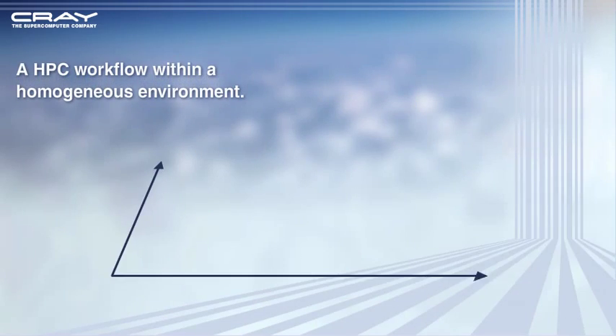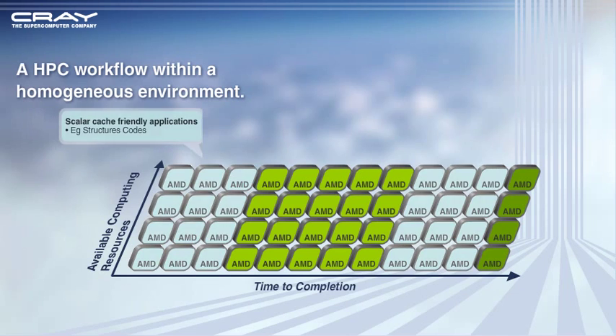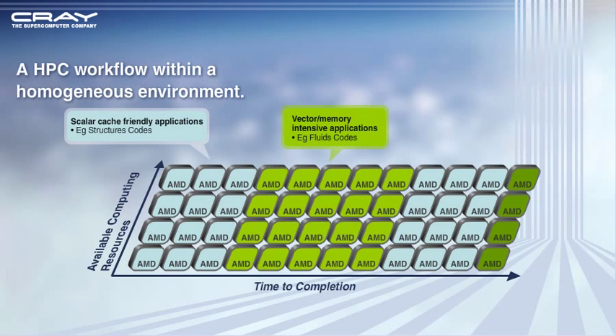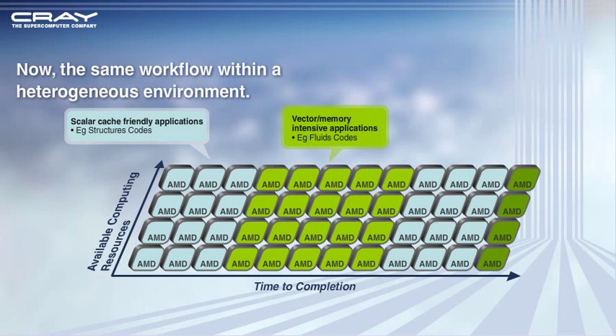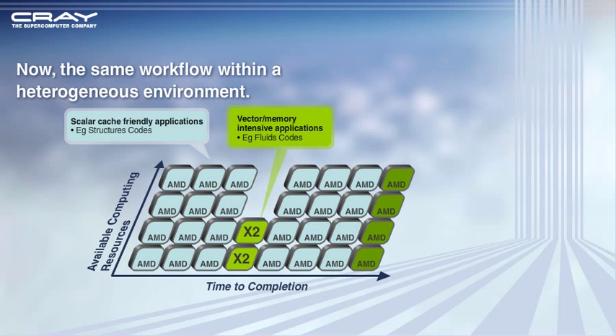This is an illustration of an HPC workflow consisting of multiple applications all running on the same type of processor, where scalar cache-friendly and vector memory-intensive applications share the available scalar processors. Within the Cray XT5H system, applications with memory-intensive workloads run on vector nodes, thus reducing time to completion.